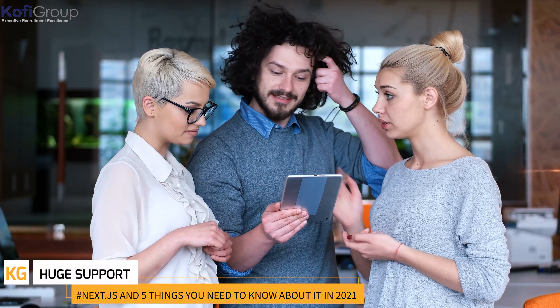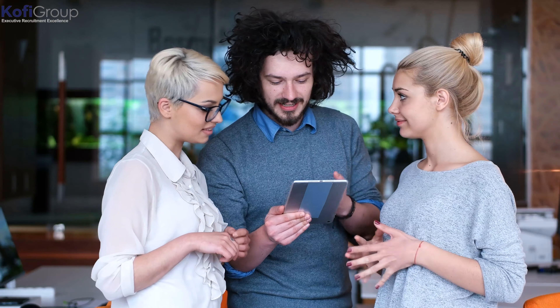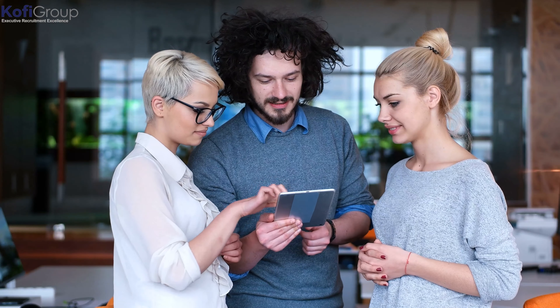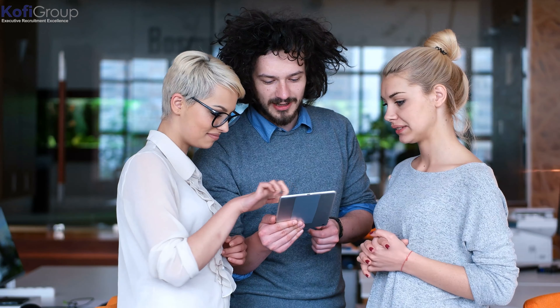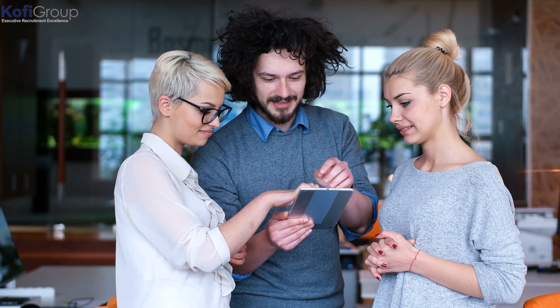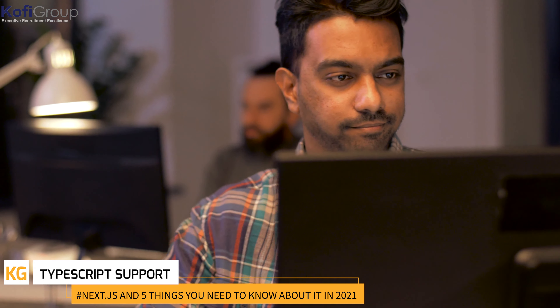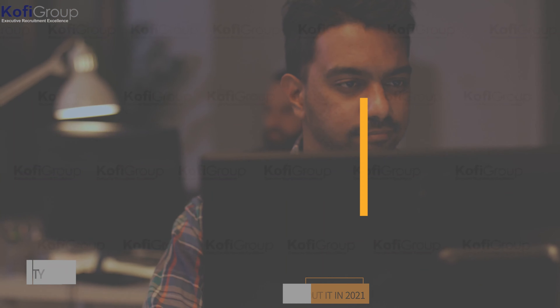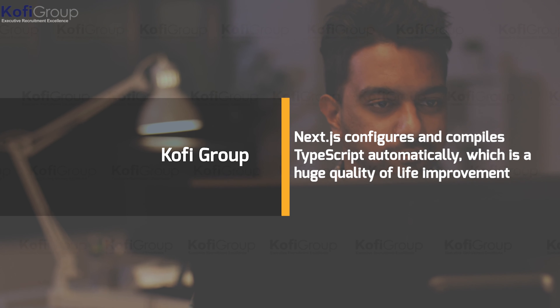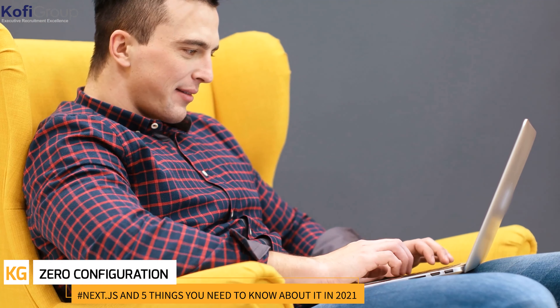Huge support: Next.js is a framework that is gaining popularity, and being open source, the number of contributors is growing. There's plenty of articles, literature, and support available, so no matter the issue, there's likely someone who has thought of a solution. TypeScript support: Next.js configures and compiles TypeScript automatically, which is a huge quality-of-life improvement for any programmer coming from vanilla JavaScript.